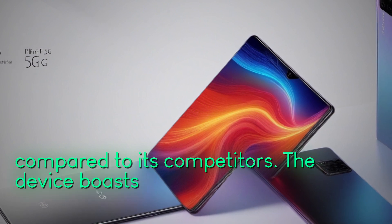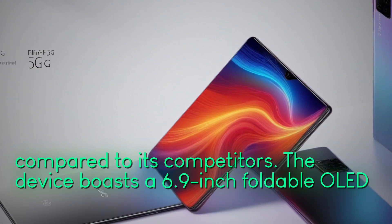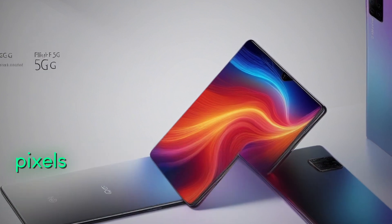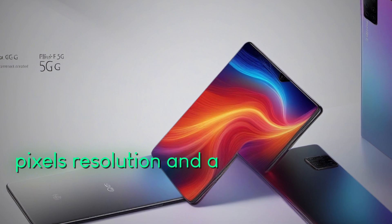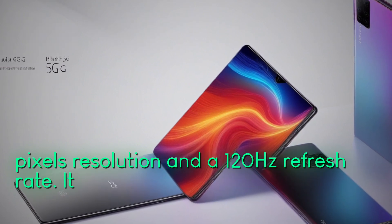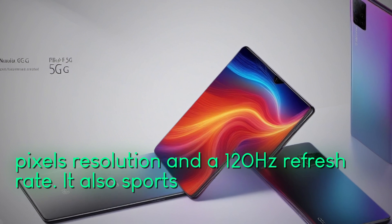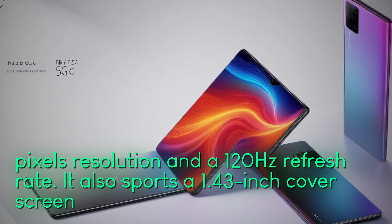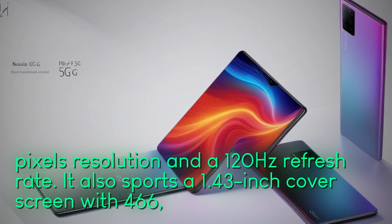The device boasts a 6.9-inch foldable OLED display with 1188 x 2790 pixels resolution and a 120Hz refresh rate. It also sports a 1.43-inch cover screen with 466 x 466 pixels resolution for easy access to apps without unfolding the phone.